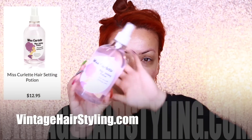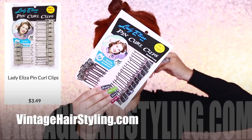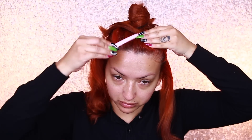Okay dolls, let's get into this video! To first get started, I'm taking my Miss Curlet hair setting potion from vintagehairstyling.com and just spraying about two little sprays and brushing that through. This is going to help set my hair while I curl with my one-inch Hot Tools curling iron that I got at Sally Beauty Supply. I'm also taking these cute vintage hair styling clips — look at the packaging, it is so vintage and retro! Vintagehairstyling.com has so many items like that, and they also have these duck bill clips in pink and other colors too.